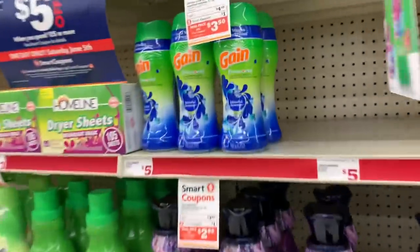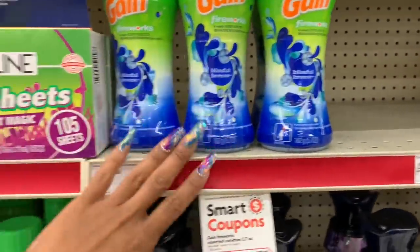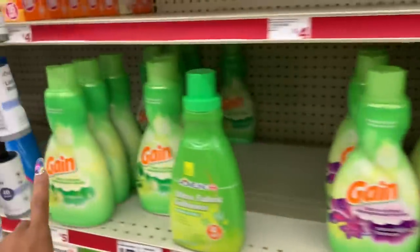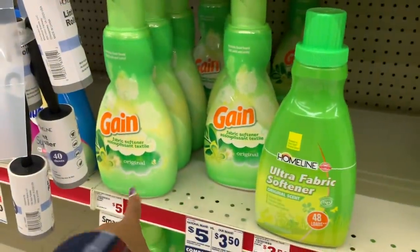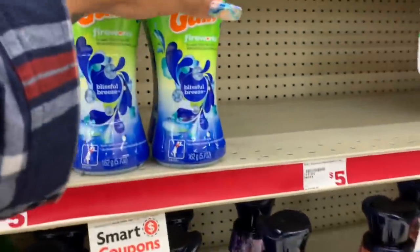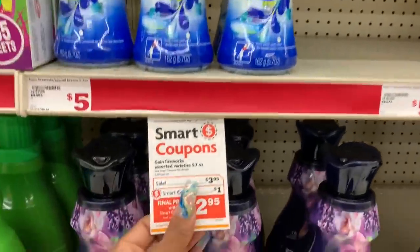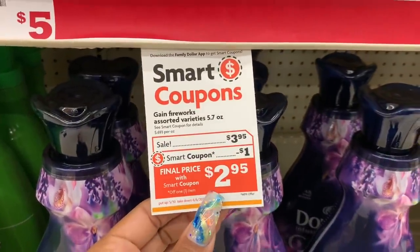Next up, I grabbed a Gain Fireworks. If you want fabric softener liquid instead you could — I have one of those at home and I'm actually making someone a bundle in a little bit, so I decided to get the Fireworks to put in the bundle. They are $3.95 and we have a one dollar digital. So right now we have about thirteen dollars worth of items.